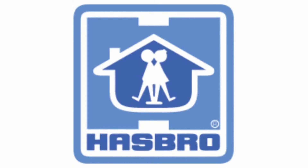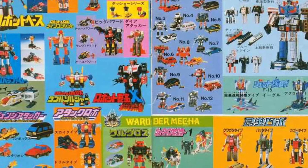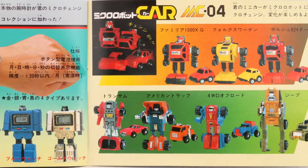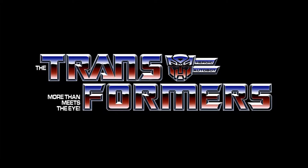In 1984, Hasbro held the U.S. license to the Diaclone and MicroChange toy lines. These toys, produced in Japan by Takara, had no storyline, so Hasbro approached Marvel Comics to create a backstory and mythology to tie them into one cohesive line. Writer Bob Budiansky of Marvel created names and personalities, as well as a rich history for the toys. And through this collaboration, the Transformers were born.